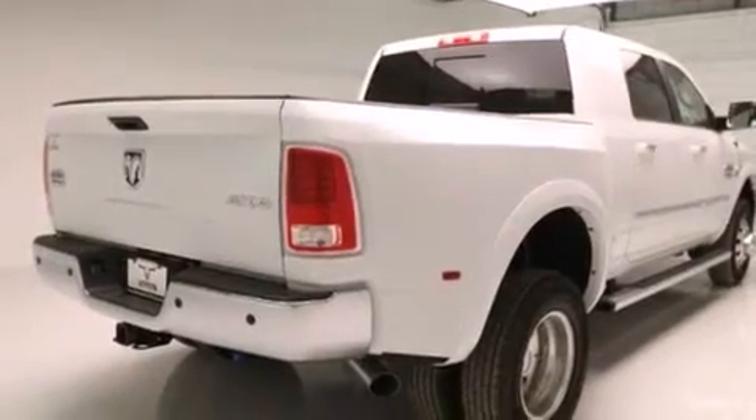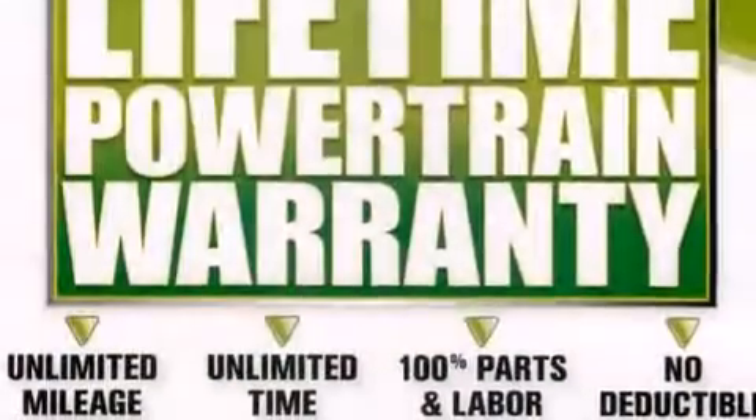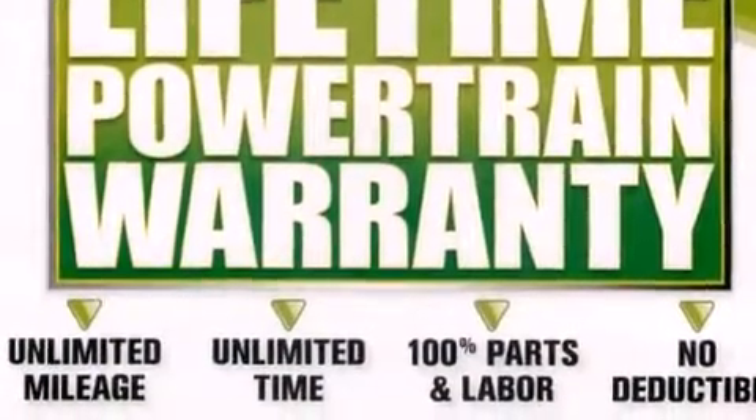The following features are also included: air conditioning, cruise control, steering wheel mounted controls, a CD player, a leather wrapped steering wheel, and front and rear floor mats.